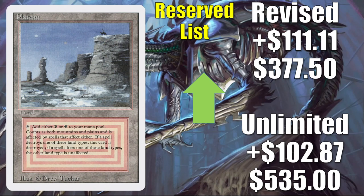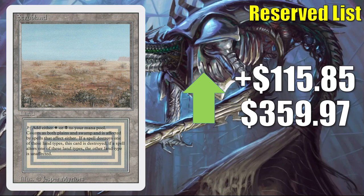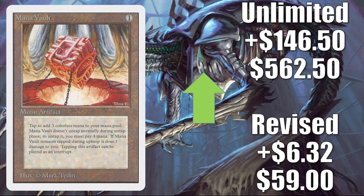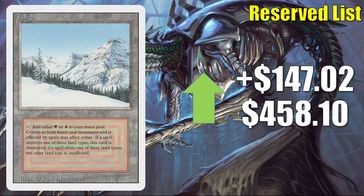Another Dual Land: Plateau. The Unlimited copy goes up $102.87 to $535; the Revised copy goes up $111.11 to $377.50. Scrubland from Revised goes up $115.85 to $359.97. Sheherazade — pretty much illegal everywhere — is still going up $146.30 to $494.50 this week. Mana Vault: the Revised copy goes up significantly; the Unlimited copy goes up $146.50 to $562.50 — great for Commander as well as Vintage. Taiga, another Revised Dual Land, goes up $147.02 to $458.10.